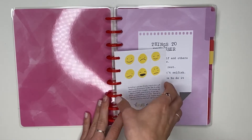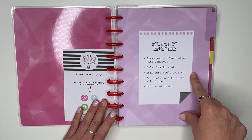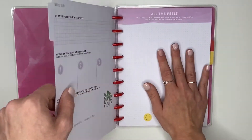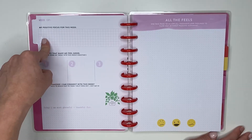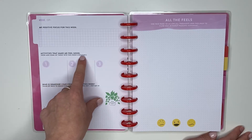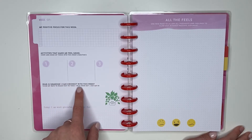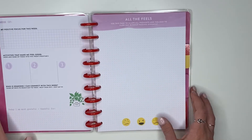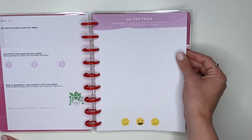This says 'Things to remember: treat yourself and others with kindness, it's okay to rest, self-care isn't selfish, you don't have to do it all at once, you've got this.' This is the first divider and your weekly page. It says 'Week of,' 'My positive focus for this week,' 'Activities that make me feel good — add some of these into your weekly routine,' 'Who is someone I can connect with this week,' and 'Today I am most grateful and thankful for.' Then there's a page that says 'All the Feels — use this page to allow all thoughts and feelings to flow out without passing judgment.'